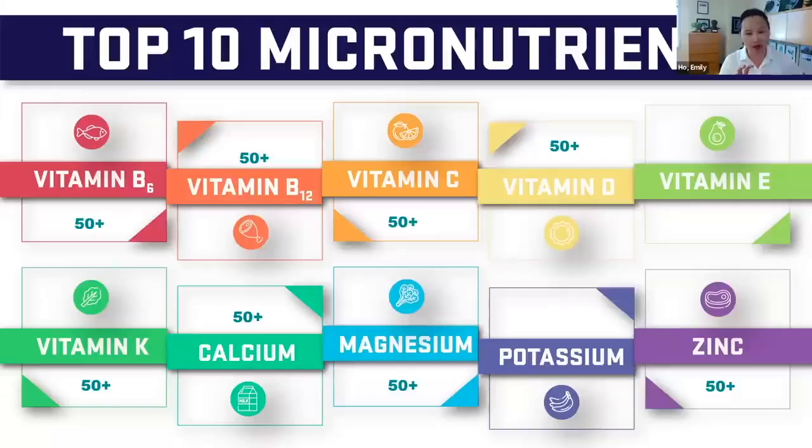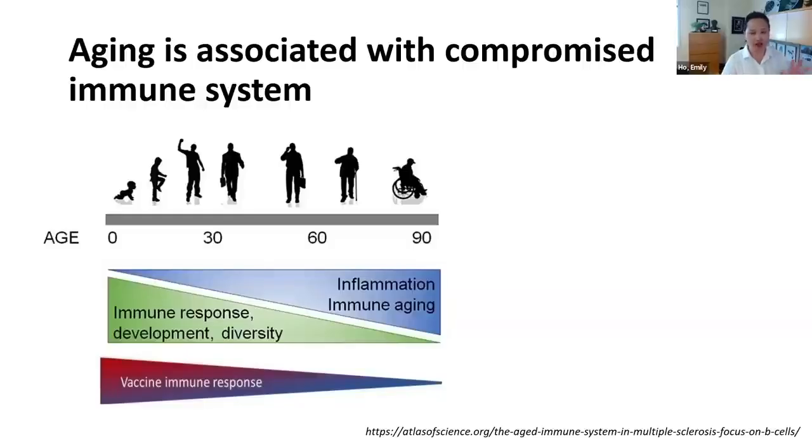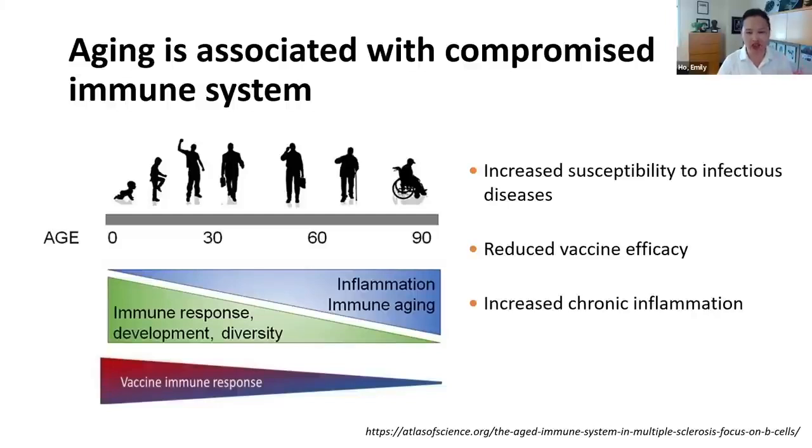What are some of the consequences of not getting these key micronutrients? I'm going to talk about immune function and mitochondrial function. We know that aging is associated with compromised immune function, and the quality of that change is multifactorial. Some aspects of the immune system are dampened, making you more susceptible to infectious disease and impairing vaccine efficacy. But some aspects are actually overactive, resulting in chronic inflammation, which is a common underpinning to many chronic diseases.